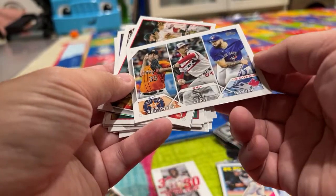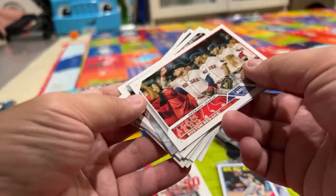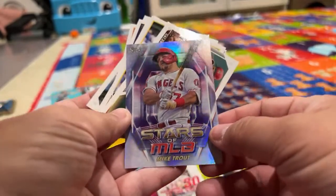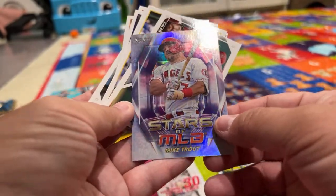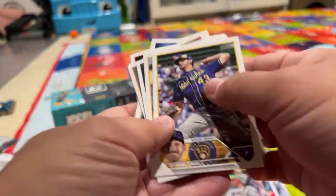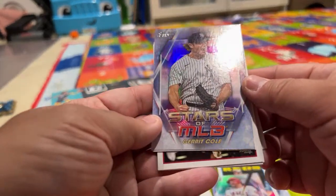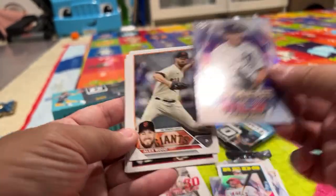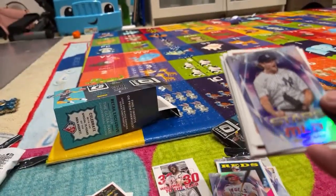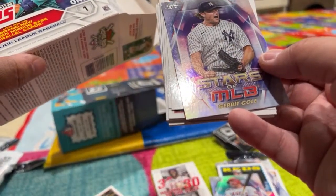Ryan McMahon. Verlander — hello. All-era leaders, American League. Boston Red Sox. Stars of the MLB — Mike Trout! I know that name. Caleb Smith. And then the next one — Garrett Cole.